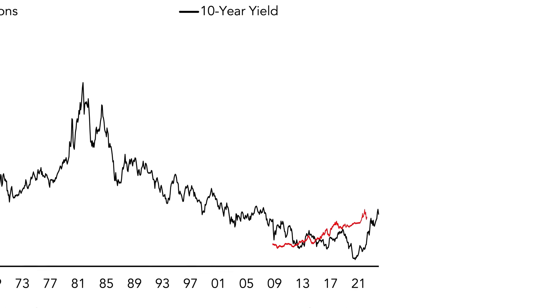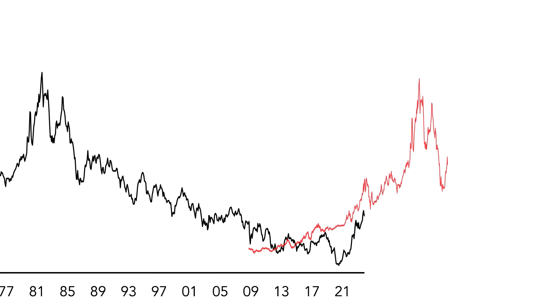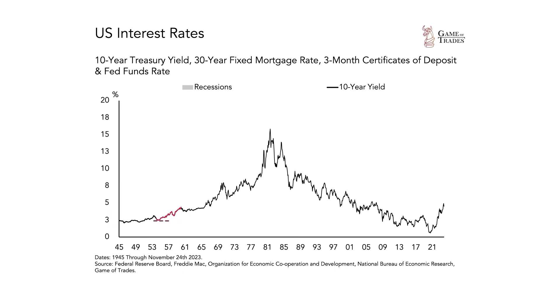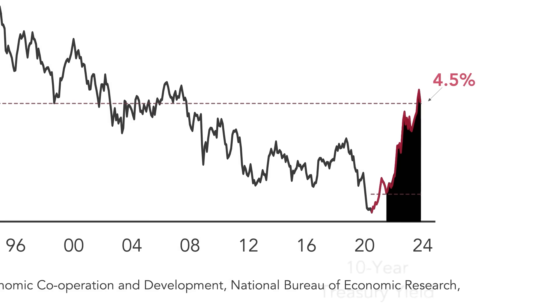Now, we could extrapolate that similarity to today and argue that we're heading for a similar extended period of rising interest rates, and it actually seems to be happening more quickly today. Back then, it took five years for interest rates to move up from 2% in the 1950s all the way up to 5%. Today, that has happened in less than three years — 10-year interest rates have increased to 4.5%.